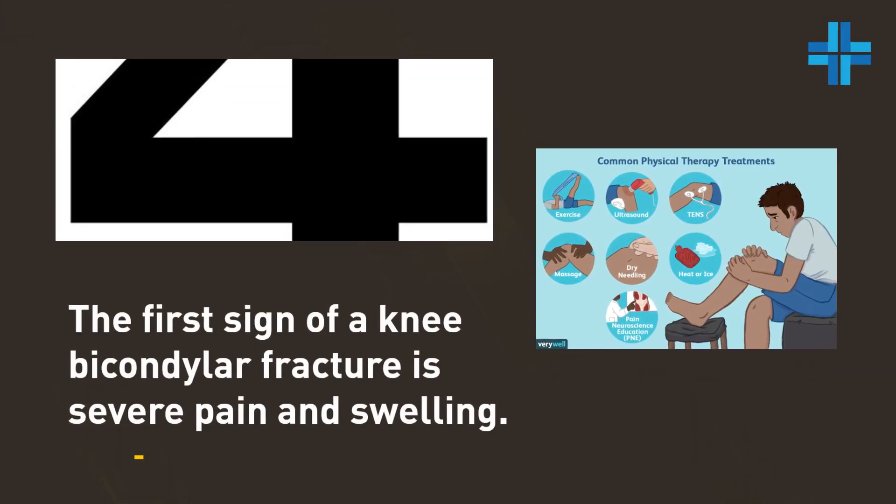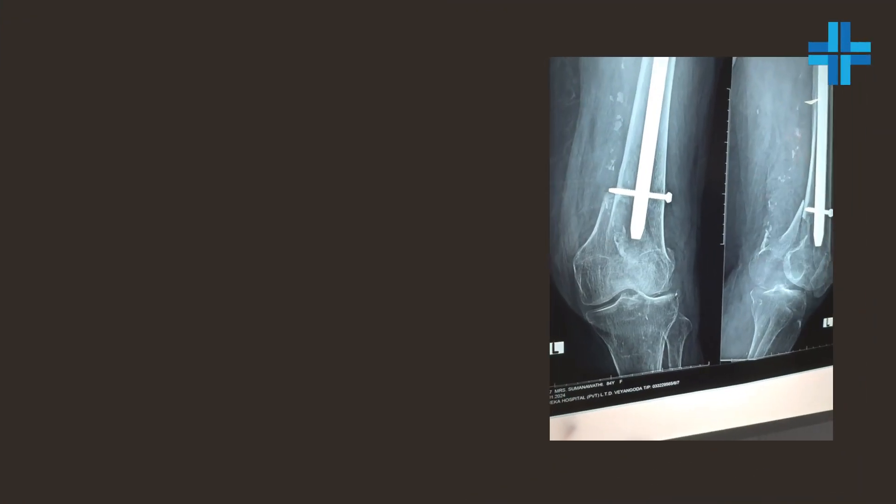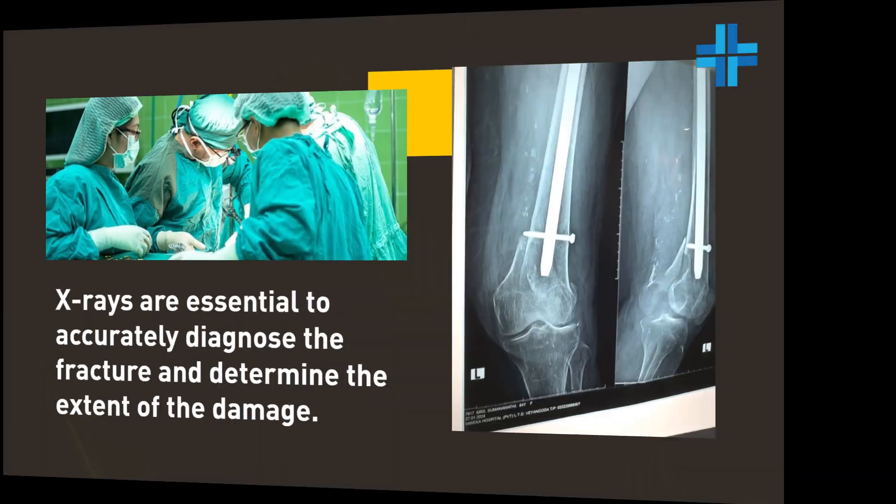The first sign of a knee bicondylar fracture is severe pain and swelling. X-rays are essential to accurately diagnose the fracture and determine the extent of the damage.